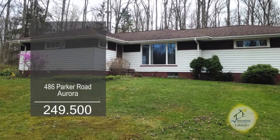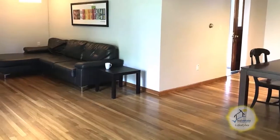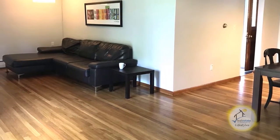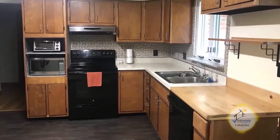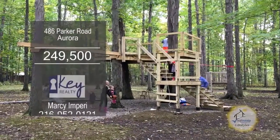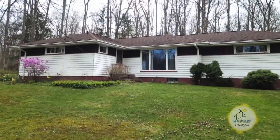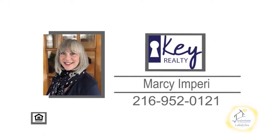This mid-century ranch in Aurora is situated on nearly three acres of land. The floor plan includes an L-shaped living room and dining room combination. The kitchen has ample cabinet and counter space. The gorgeous, partially wooded yard includes an awesome activity tower with a zip line. For more details on this three-bedroom, two-bath home, contact Marcy and Perry.